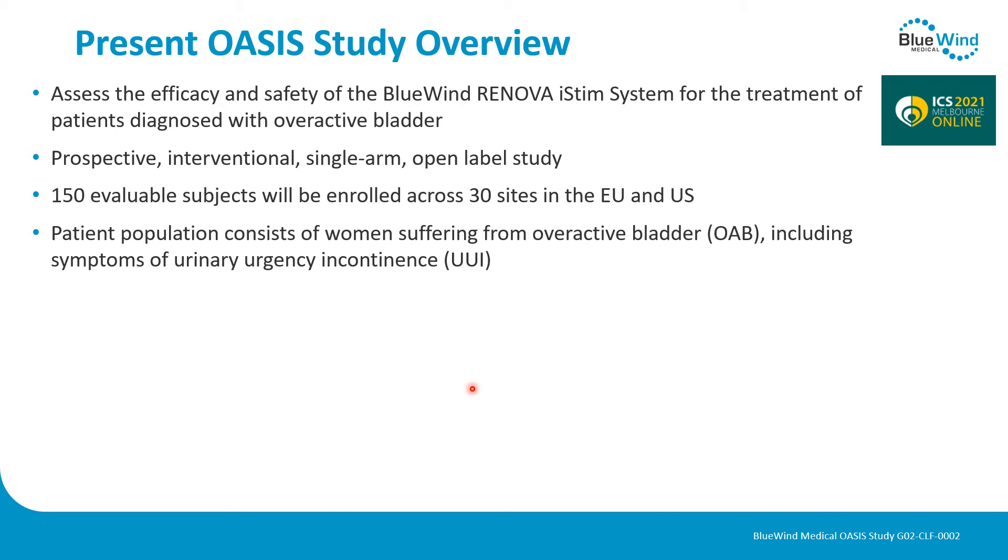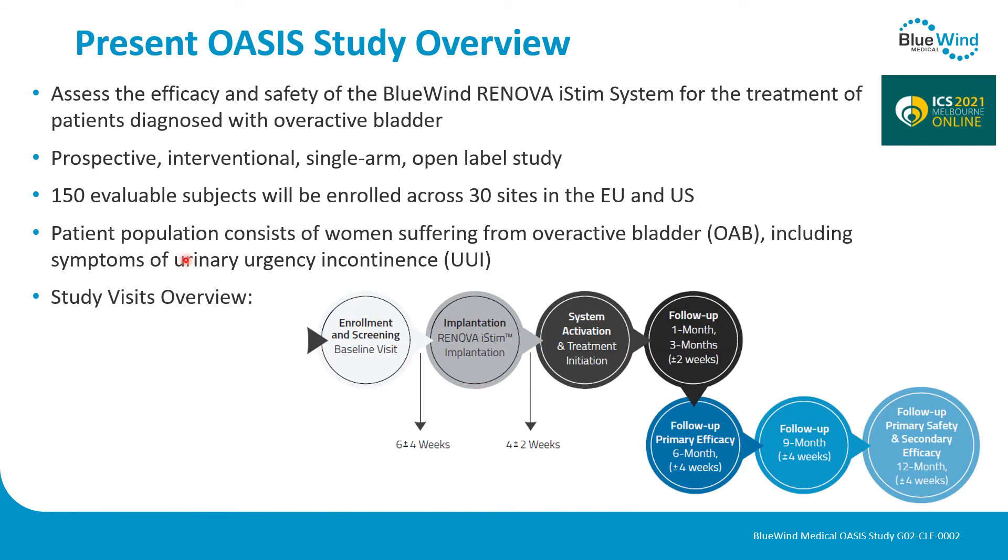Inclusion is closed at this moment. The patient population consists of women suffering from OAB who also have urgency incontinence. The study visits include enrollment and screening, followed by implantation of the Renova i-STEM system, activation after four weeks of implantation, and then follow-up after one month, three months, six months, nine months, and one year, including efficacy and safety assessments.